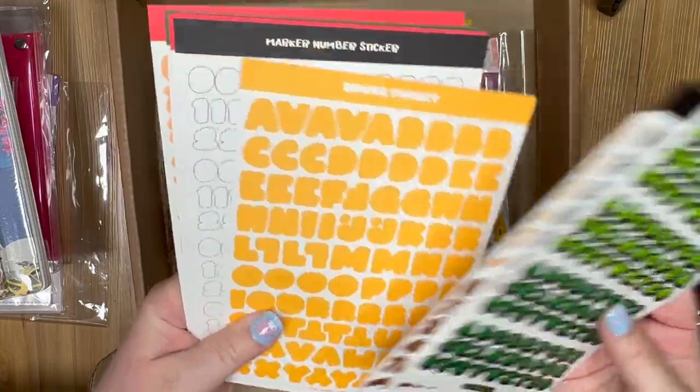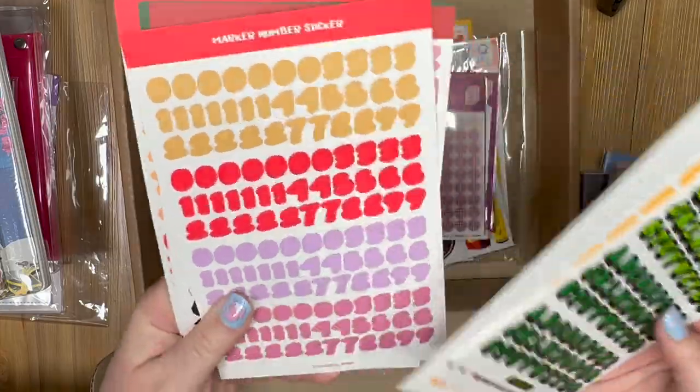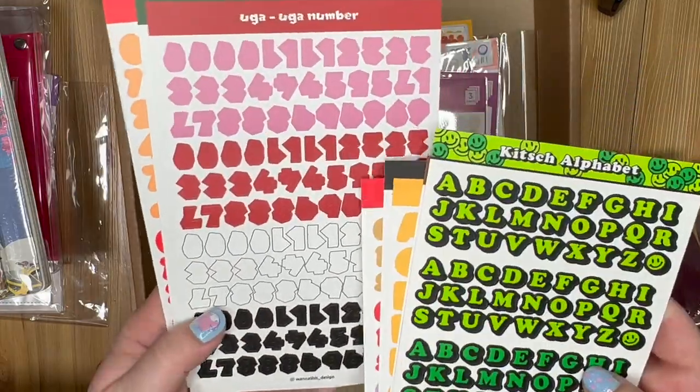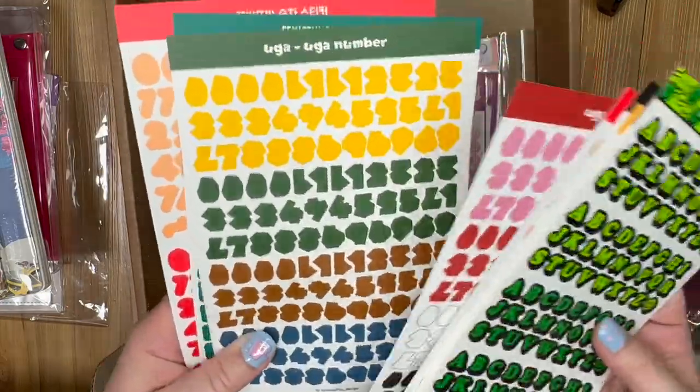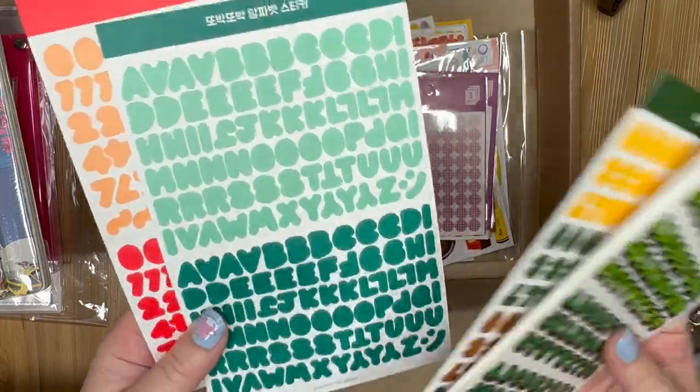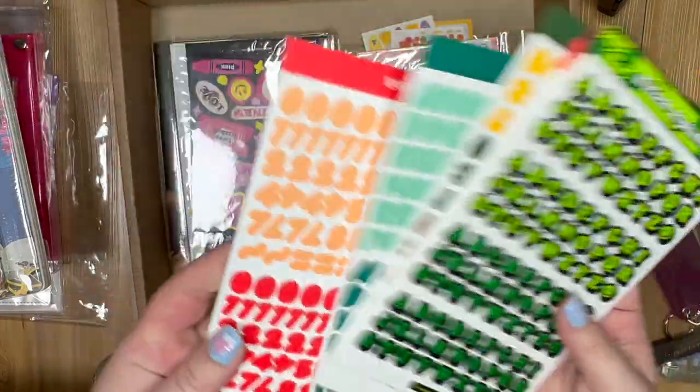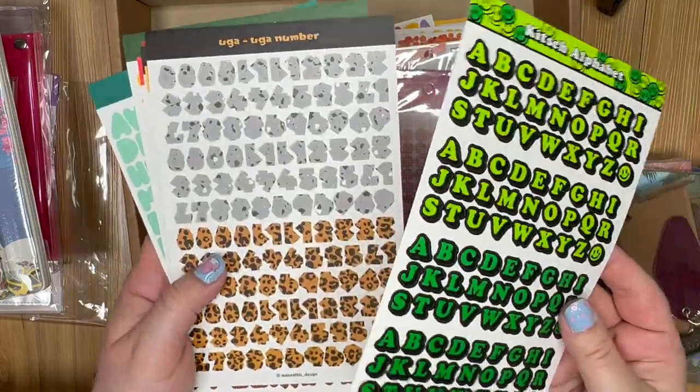Looks like we got more letters and numbers — these look different, different colors and styles. Some are mostly numbers, which is interesting — I don't think I got that before. Some different letter colors including a teal I didn't have before, and more numbers. So this was mostly numbers except for these really cute green ones. I'm pretty happy with that — they'll definitely be really useful.